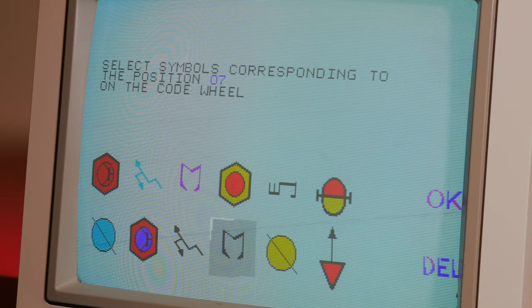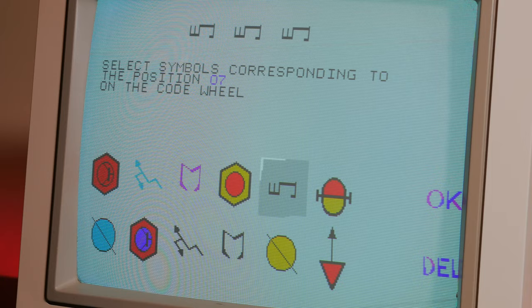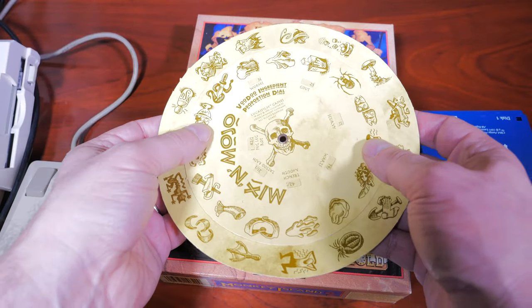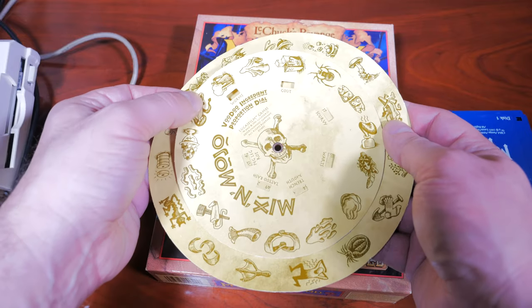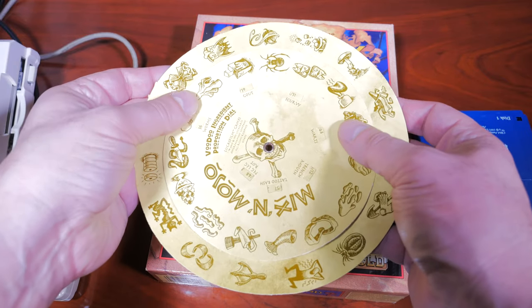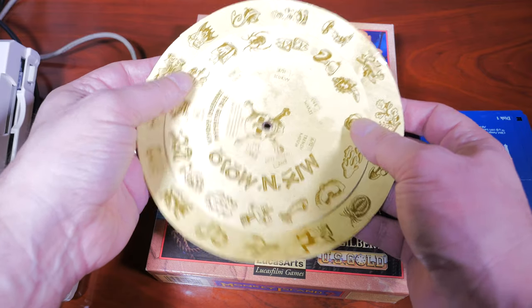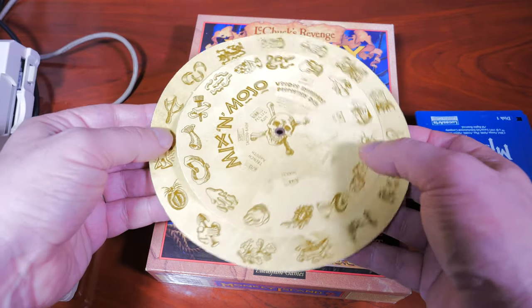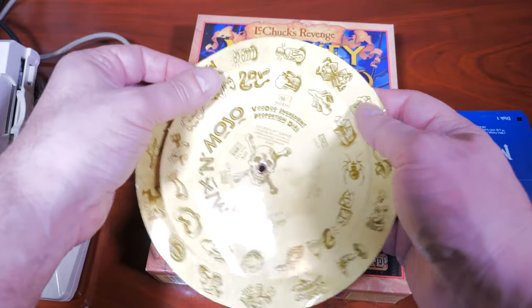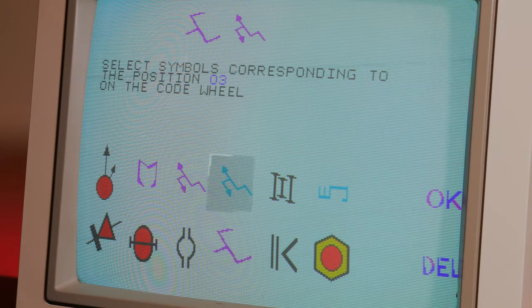There was also the code wheel protection, which was popular on the Gold Box Advanced Dungeons & Dragons games, as well as LucasArts' adventure titles like The Secret of Monkey Island. The code wheel had many combinations of results and made duplication tricky, but if you were willing, you could just take apart the code wheel and photocopy each piece. The protection was also very easily patched by hackers, usually in a matter of hours after the game came out.